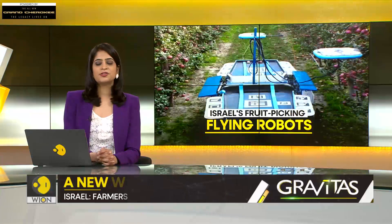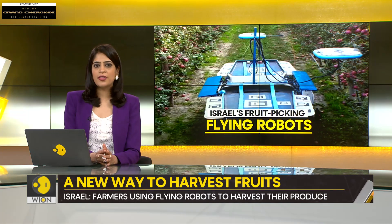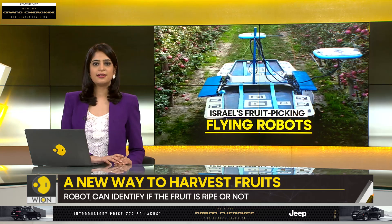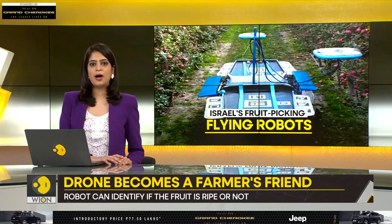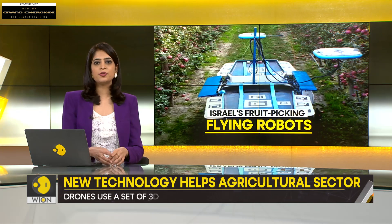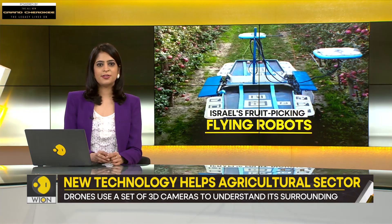Shifting focus, robots are a common sight on the industrial production lines, but now they are also increasingly in demand in the agricultural sector. Our next report tells you how an Israeli startup is offering a set of flying robots that can identify ripe fruit and harvest them. Take a look.